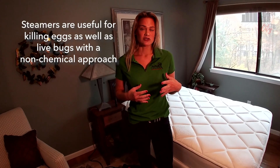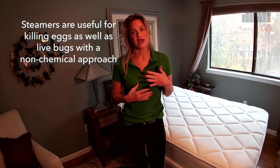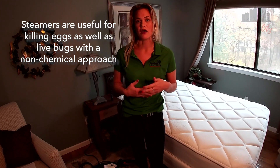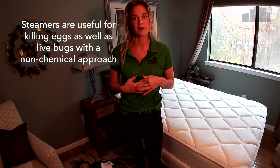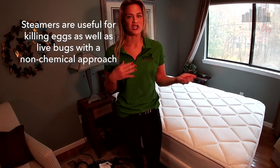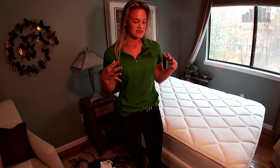Commercial-grade steamers are great for killing those eggs and addressing all sorts of furniture when you want to use a non-chemical approach with bedbugs. Bedbug Central always teaches an integrated approach, using lots of different methods when treating against bedbugs, and steamers are just one of the many tools in our arsenal that I personally love using.